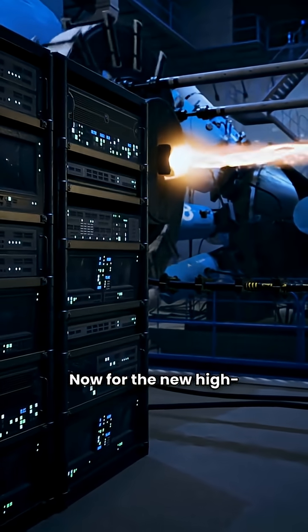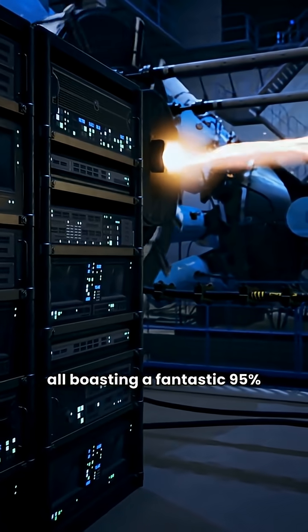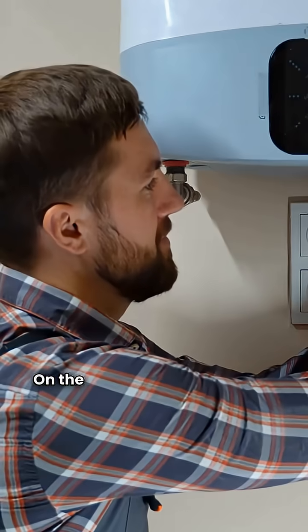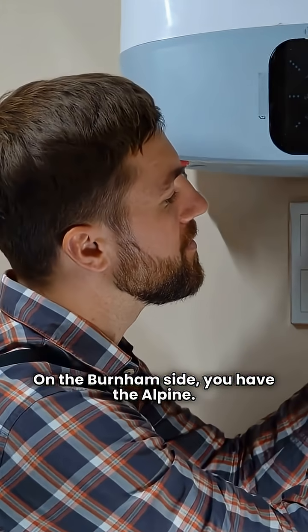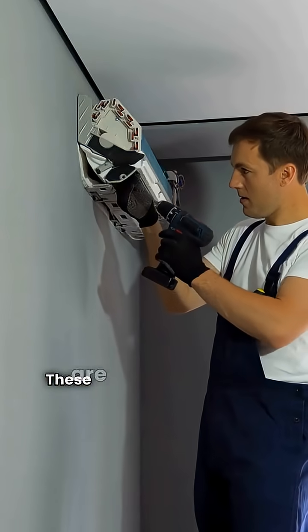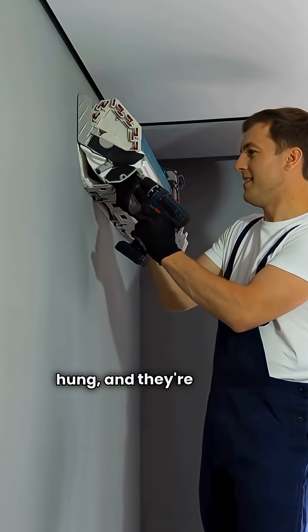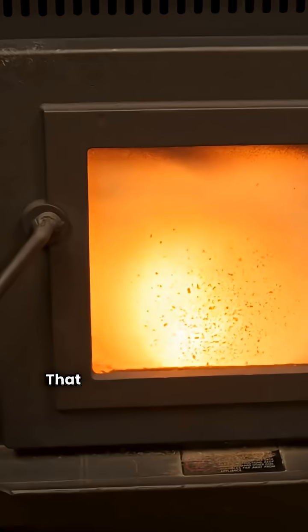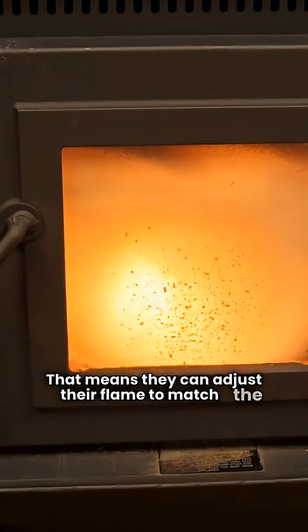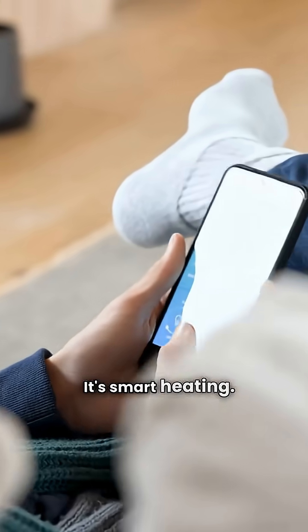Now, for the new high-efficiency champs, all boasting a fantastic 95% AFUE rating. On the Burnham side, you have the Alpine. For Lochinvar, you're looking at the Nightfire Tube and the Noble Combi. These are condensing units, almost all wall-hung, and they're all fully modulating. That means they can adjust their flame to match the exact heat your house needs, saving you money on gas. It's smart heating.